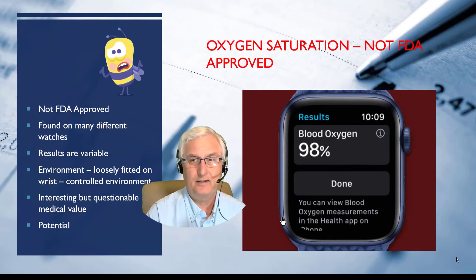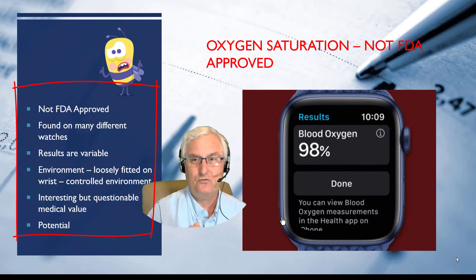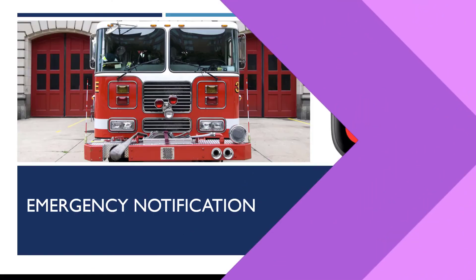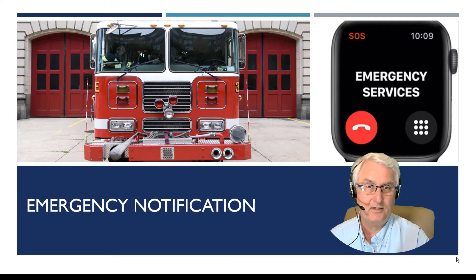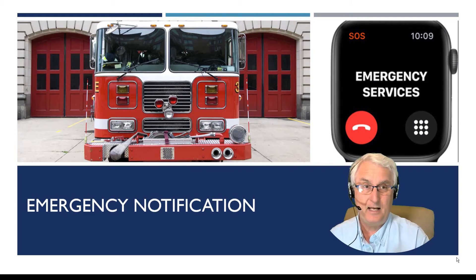Oxygen saturation is not FDA approved. The results are terrible — highly variable — and you should be extremely wary when using this feature on a watch. Emergency notification is very important. It is available on the Samsung Galaxy Watch 3 and the Apple Watch, but it is not available on the Fitbit Sense. I think this is a good service. However, you must remember you have to have the watch on for this to work.